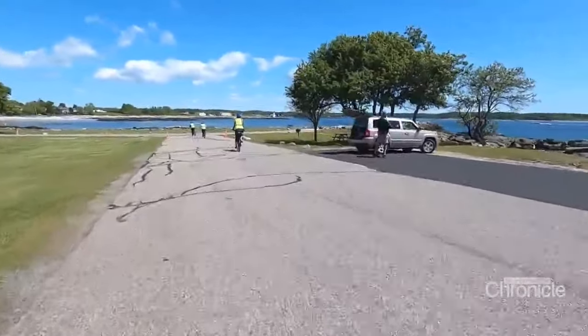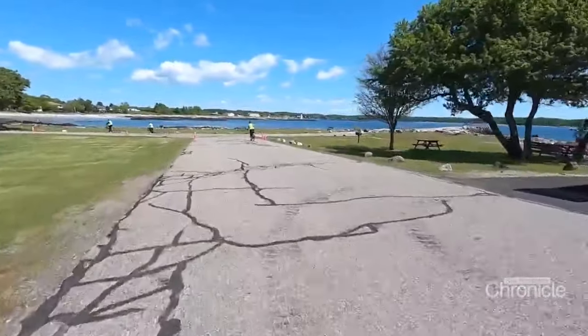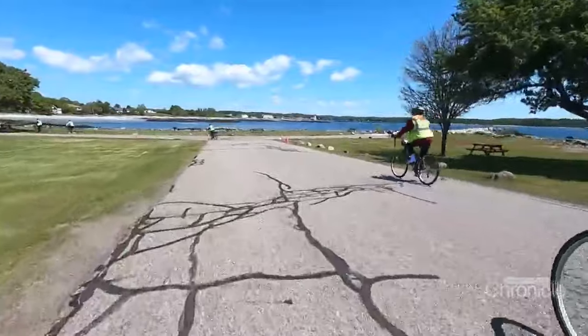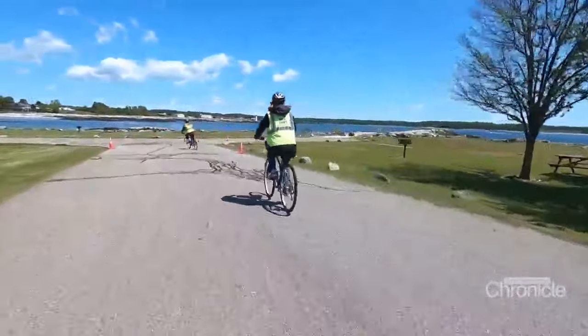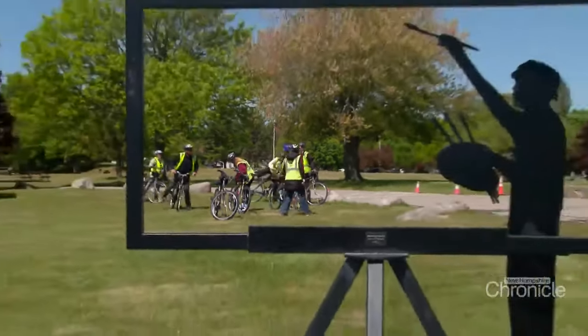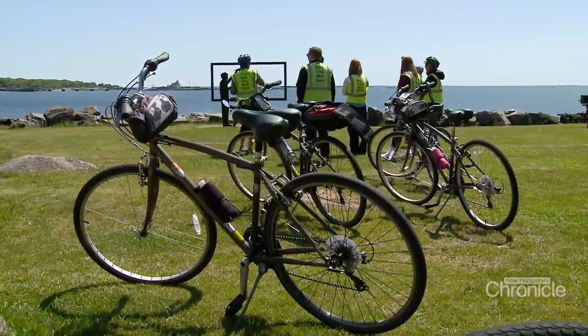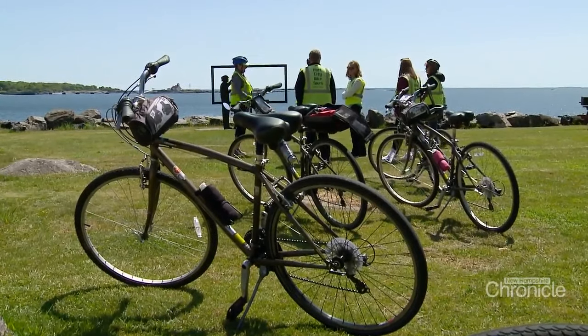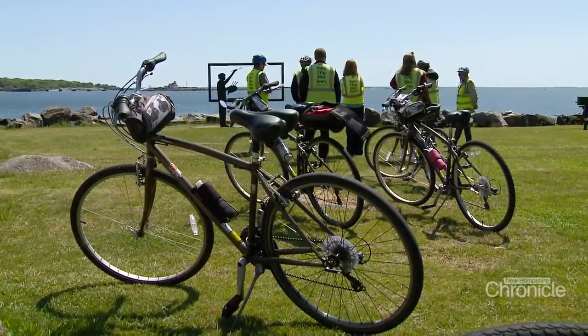Our tour weaves its way through Newcastle. First stop: Great Island Common, the town-owned waterfront park, always popular in the summer. It's always cooler here in the summer, so it's kind of a favorite spot when the heat hits inland. Visitors learn about the seacoast's rich seafaring past and maritime history, with Beth pointing out a number of old forts that dot the landscape.